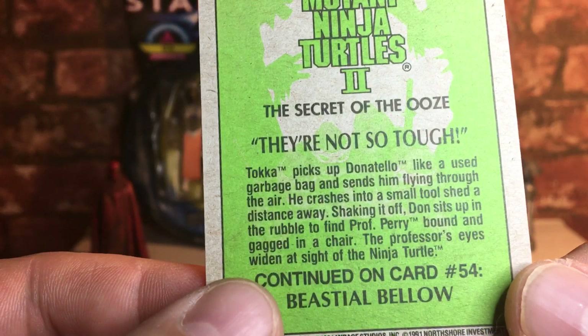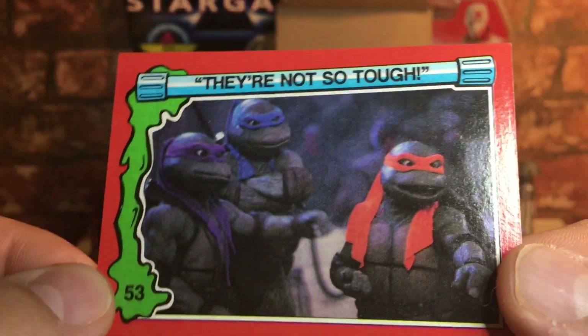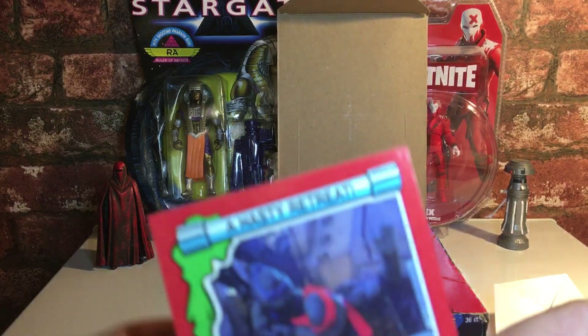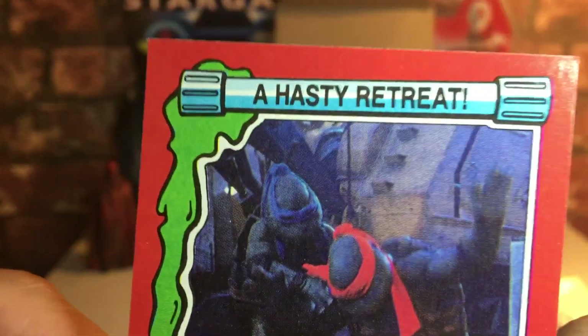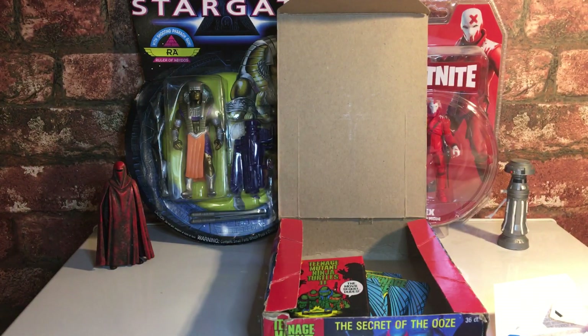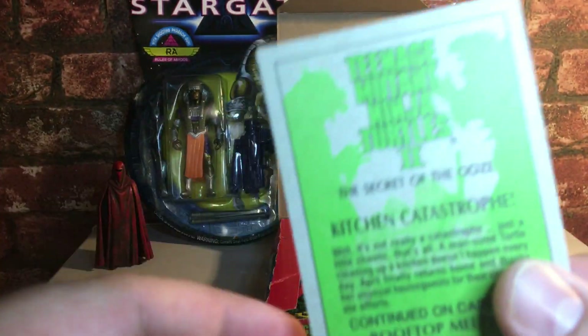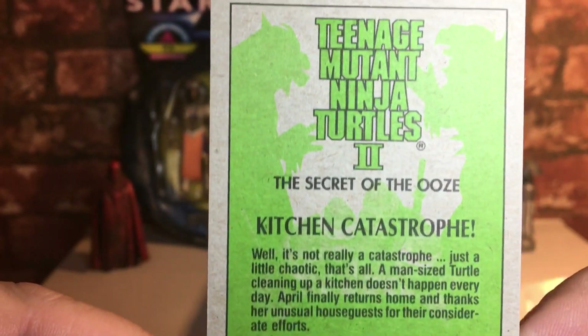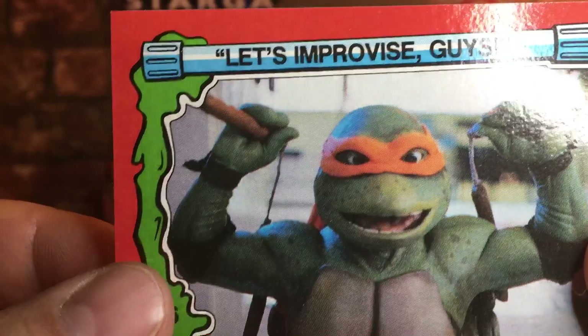'They're not so tough' — that must be after they fought Tokka and Rahzar. Great cards! What's the next one? 'A hasty retreat' — the boys going back down into the sewer. And then: 'Kitchen catastrophe' — Mikey trying to make some food. Let's improvise, guys!